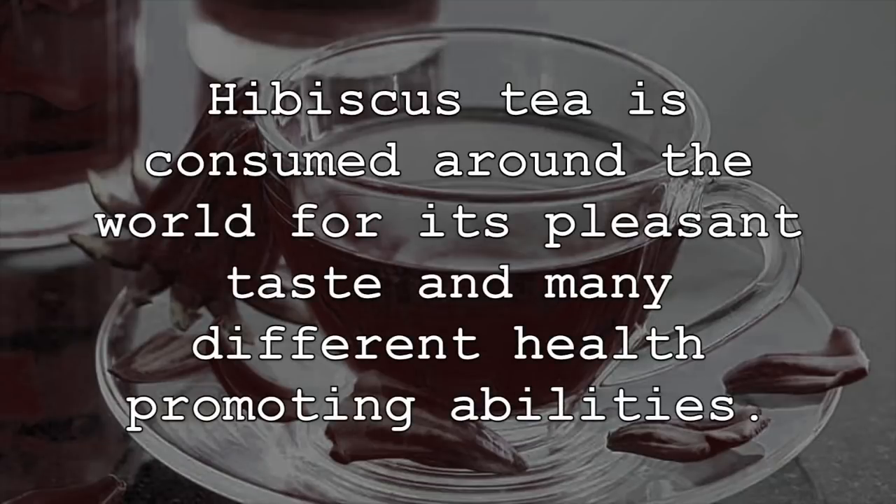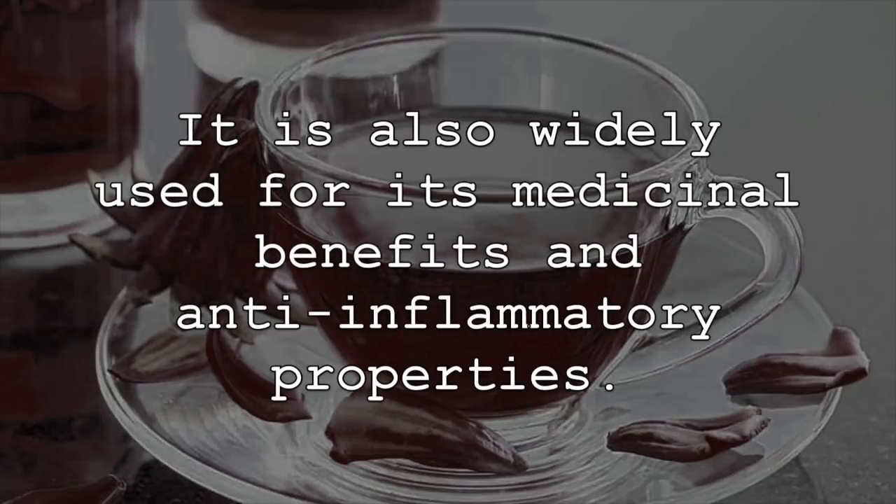Hibiscus tea is consumed around the world for its pleasant taste and many different health-promoting abilities. It is also widely used for its medicinal benefits and anti-inflammatory properties.